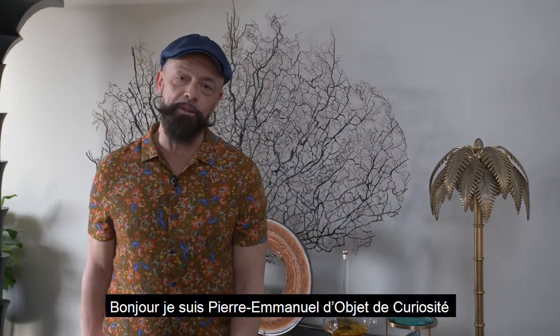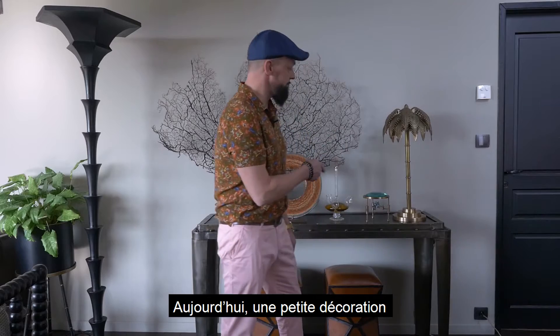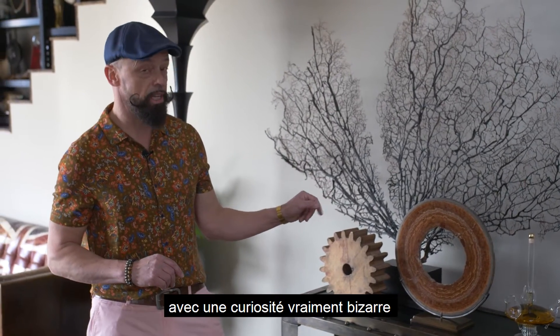Bonjour, I'm Pierre Manuel from Objets de Curiosité. Today is about a little deco set in the industrial chic style with a real strange curiosity.